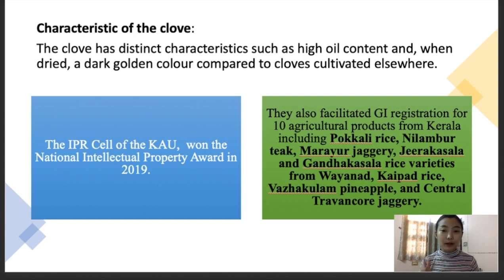The KAU IPR cell also facilitated the GI registration for 10 agricultural products from Kerala. These 10 agricultural products are Fokali rice, Nilambur teak, Marayur jaggery, Jira kasala, and Ghandakasa rice varieties from Wayanad. We also have Kepat rice, Vasakkullam pineapple, and Central Travancore jaggery. These are some of the 10 agricultural products from Kerala. It's very important to know the agricultural products specific to particular regions in this country, as examiners can ask questions from there as well.